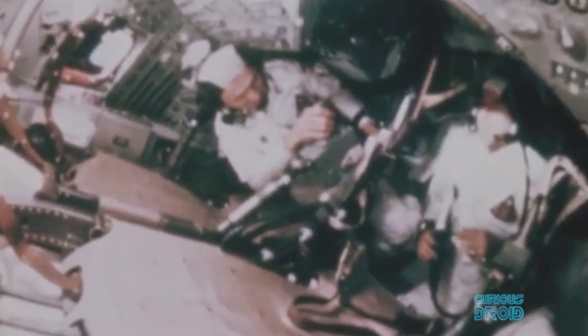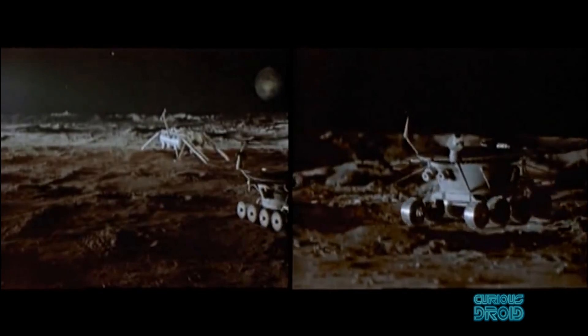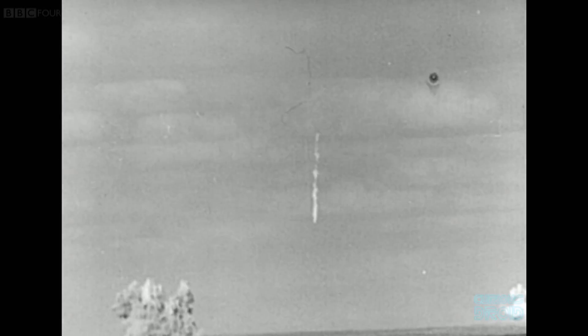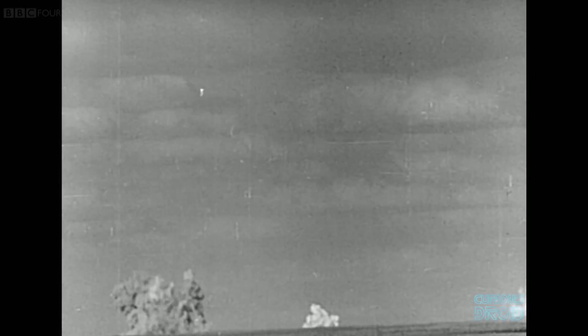On February 19th, 1969, the first Lunokhod was loaded onto a Proton rocket ready to launch from the Baikonur Cosmodrome in Kazakhstan. There was still a chance for the Soviets to score a victory in the space race — Apollo 8 had flown astronauts Borman, Lovell and Anders around the moon two months earlier, but Apollo 11 was still six months away. However, a few seconds after launch, the Proton rocket exploded, spreading the Lunokhod and its polonium-210 heat source through the Russian atmosphere.